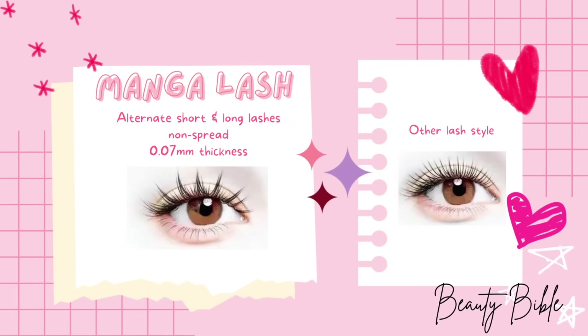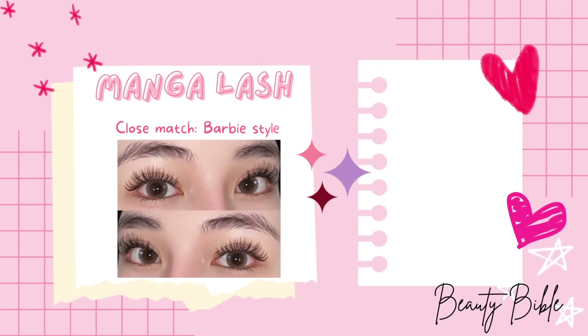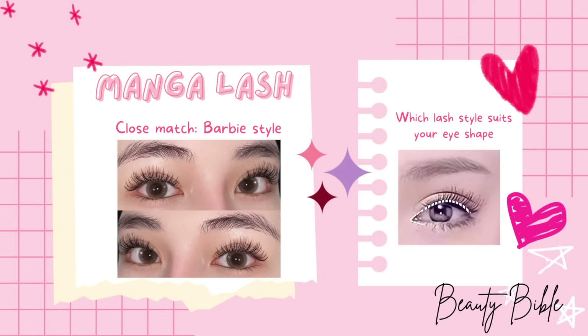What makes manga lashes special is that unlike usual lash styles that spread out and increase in length continuously, we use lashes of alternating short and long lengths which are non-widespread and usually 0.07 millimeters in thickness. This makes the lashes resemble sunflower petals enclosing the eyes. For a more glamorous look, a close match is the barbie lash. Keep in mind this is a trend — it's important to find what suits you in the long run.